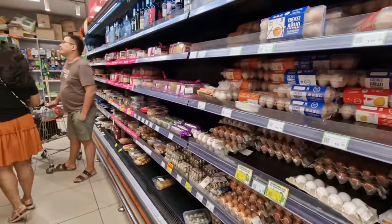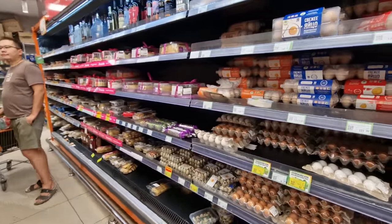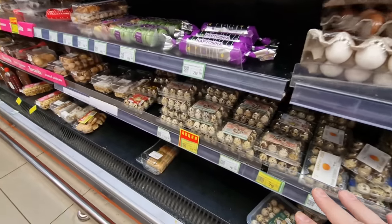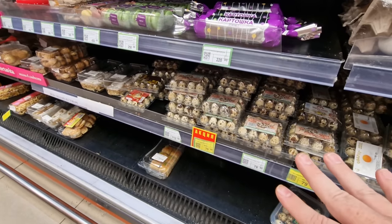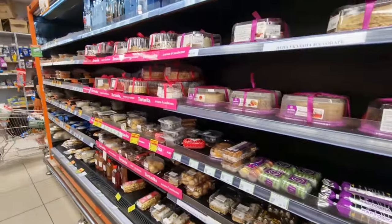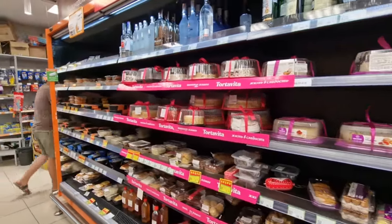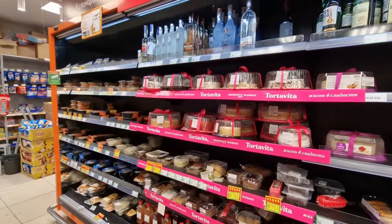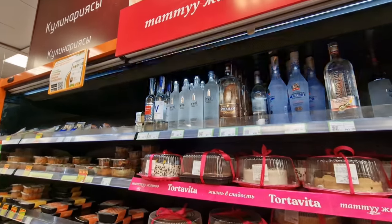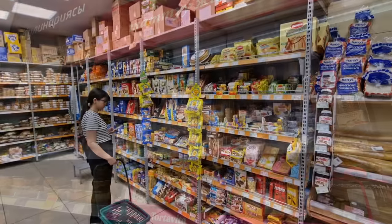They've got eggs here — I think these are quail eggs, somebody correct me in the comments if I'm wrong. And I like how they do this in a lot of these countries: they've got the cakes and then right above it you've got vodka.